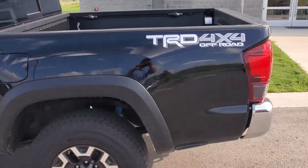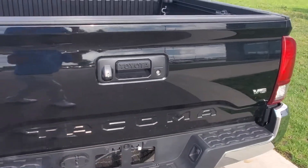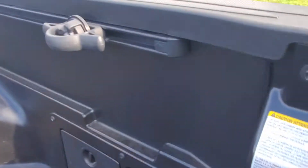As you can see, this thing is in very great shape. I don't see any major damage, scratches, or anything like that. It does have a bed liner inside, and you do have your 110 outlet here in the back also.